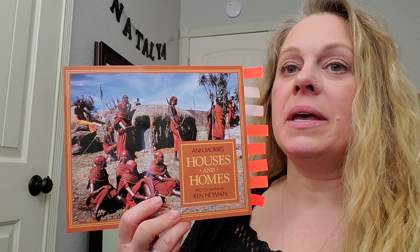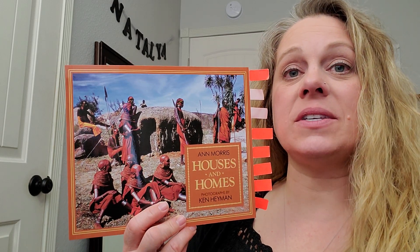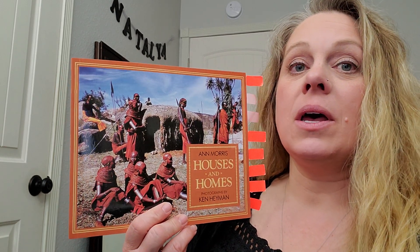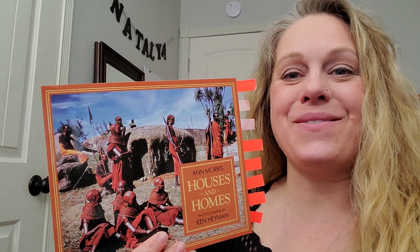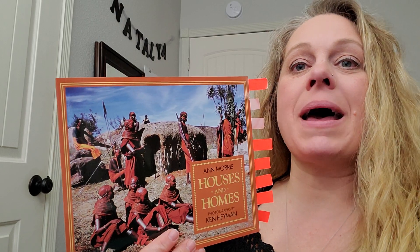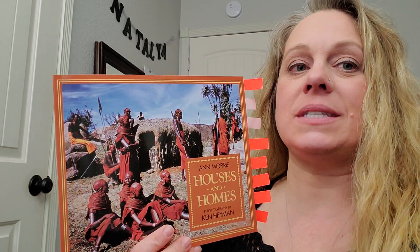This whole book is about different kinds of houses and homes all over the world. Books that tell facts are called non-fiction. Let's read about and learn facts about all these houses.